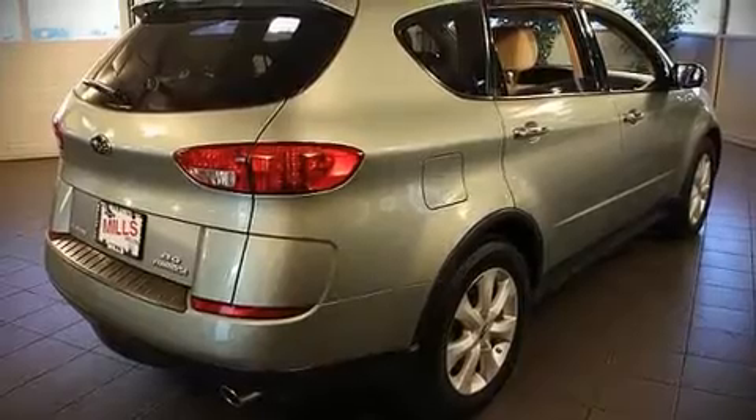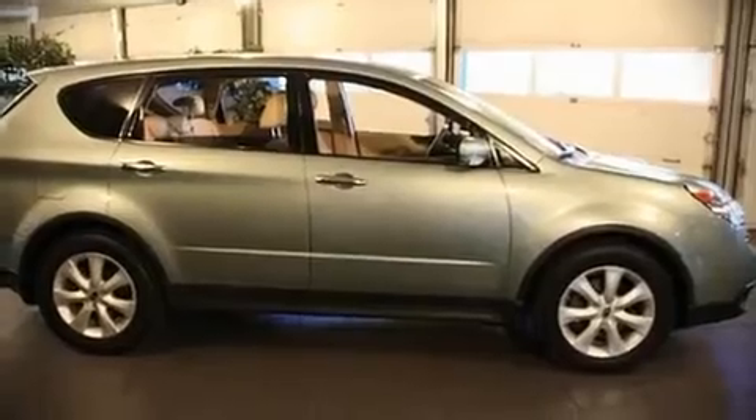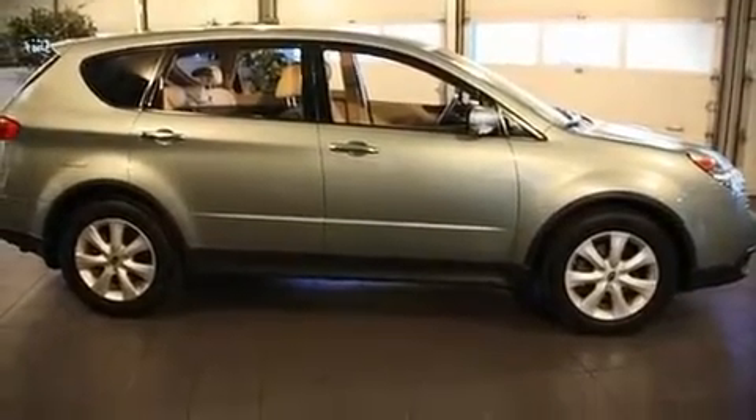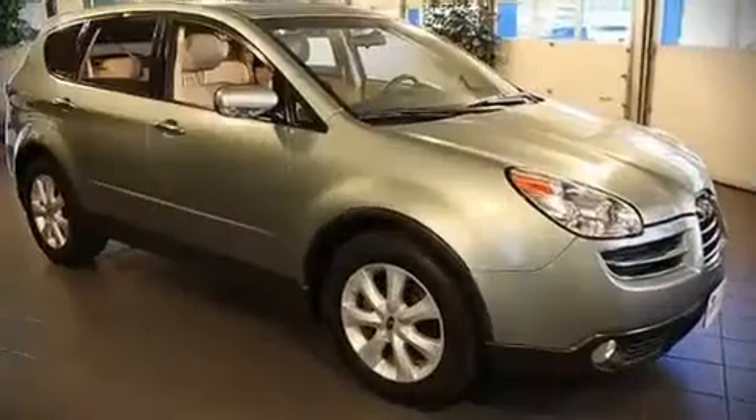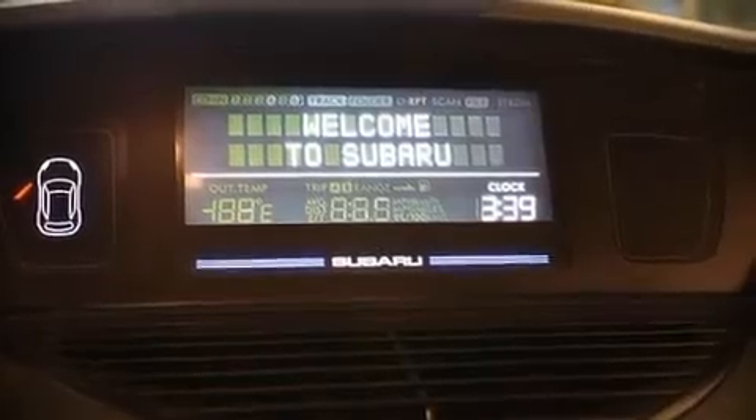Subaru ensures the safety and security of its passengers with equipment such as dual front impact airbags, front and side impact airbags, head curtain airbags, traction control, a security system, and four-wheel disc brakes with ABS.